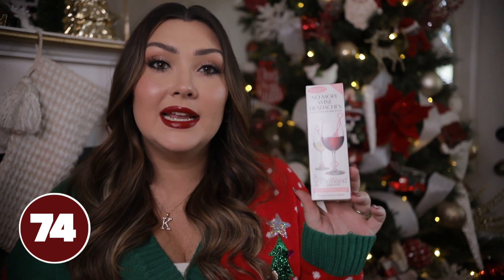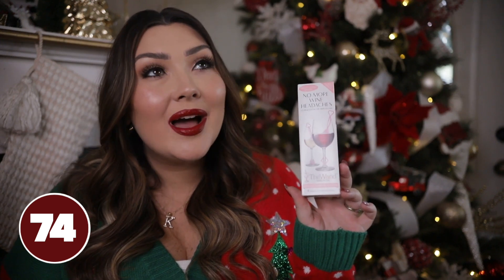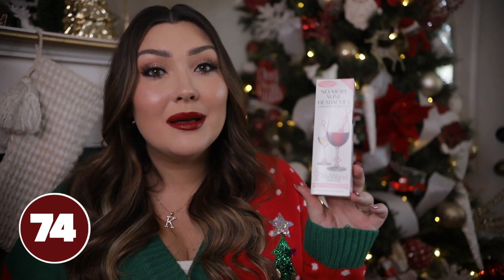Wine wands — if you're buying for a wine lover, these are a great thing. It's a wand with a little filter that you put inside a glass of wine and stir around. You leave it for 10 to 15 minutes and it's supposed to remove all the histamines and sulfites in the wine that cause headaches and wine hangovers. So if she loves wine but that hangover hits her hard the next day, these might really come in handy.